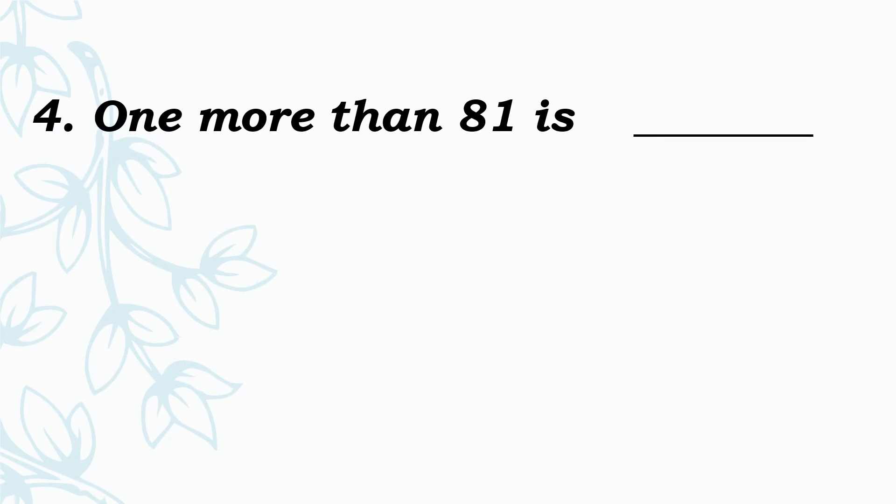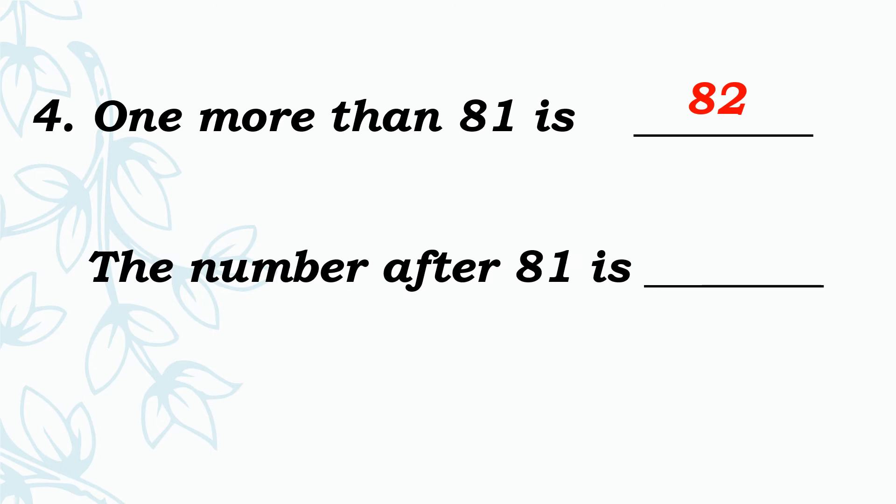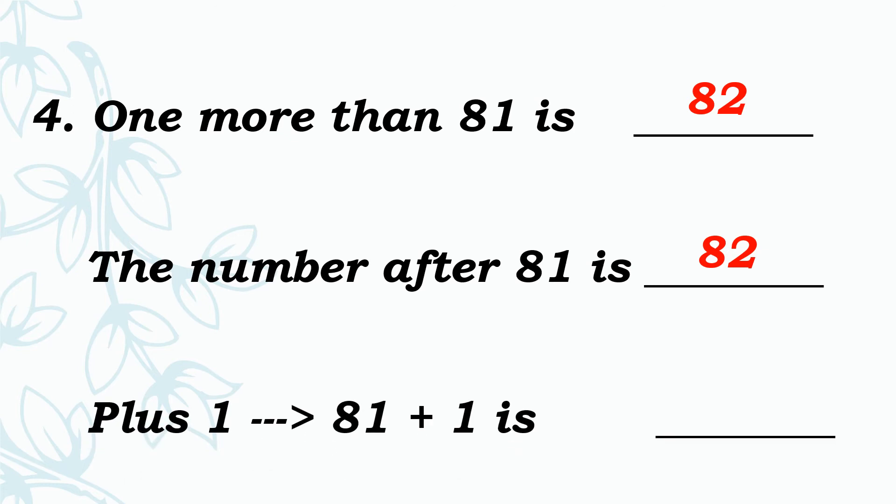See the fourth one: 1 more than 81 is dash. Add 1 to 81. Answer is 82. See the next one: The number after 81 is dash. Add 1 to 81. Very good, 82. See the next one: 81 plus 1 is dash. Add 1 to 81. So 81 plus 1 is 82.